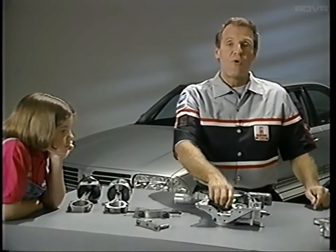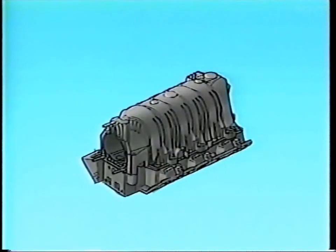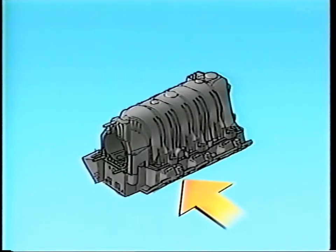Here's something very important about disassembling the Series 2: you can't remove the entire intake manifold as a unit. The upper manifold must be removed first, so you can reach and remove two bolts that are hidden inside the lower manifold and hold it to the cylinder head. If you don't know about these bolts and don't remove them, any efforts to pry up the whole manifold will be useless and could cause damage.